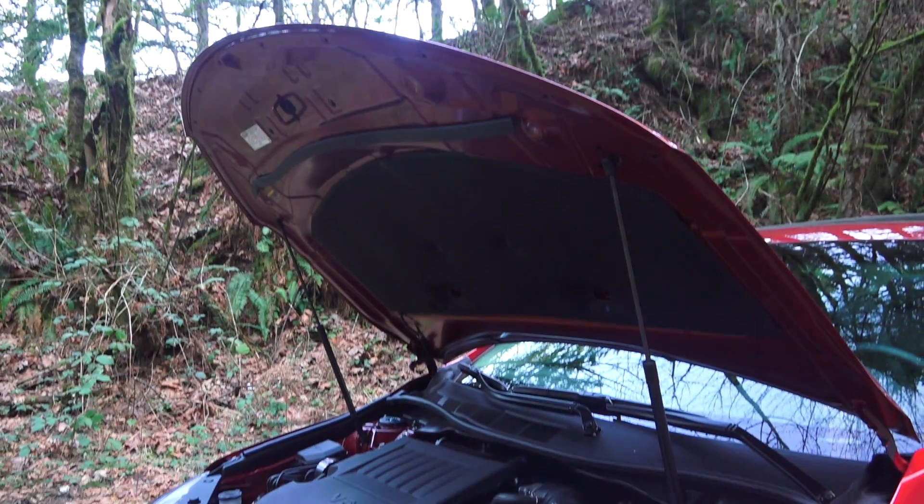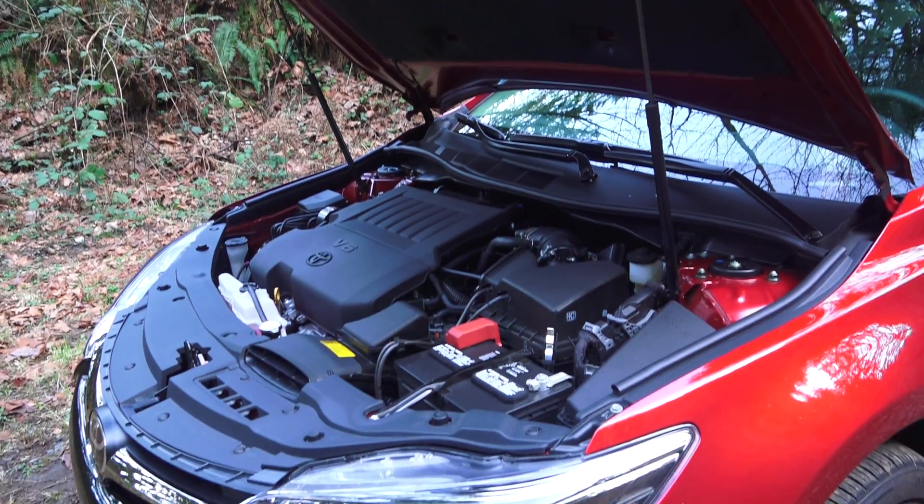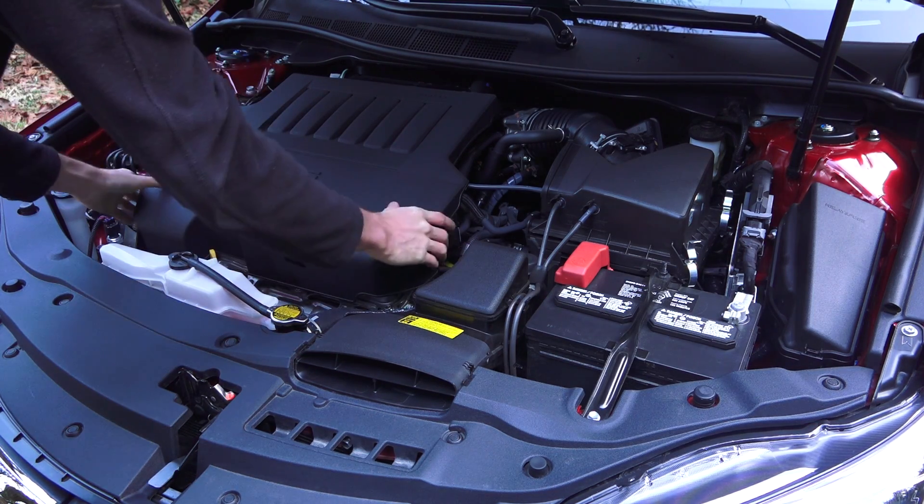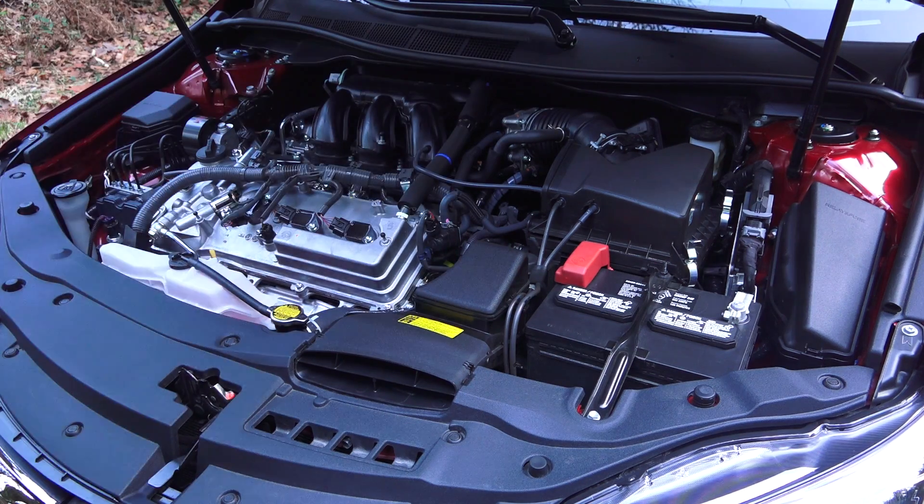So let's have a look under the hood. Dual air shocks for support. Now packaging is pretty tight with the V6, and you do have this large plastic engine cover but it can be easily removed.